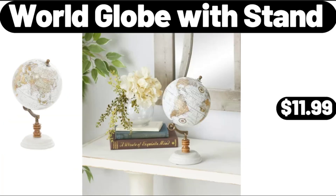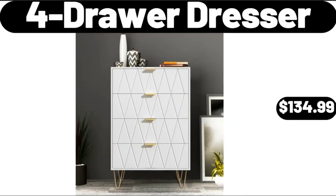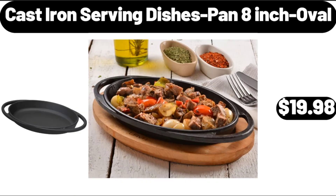World Globe with Stand, $11.99. 4-Drawer Dresser, $134.99. Cast Iron Serving Dishes Pan, 8 Inch Oval, $19.98.